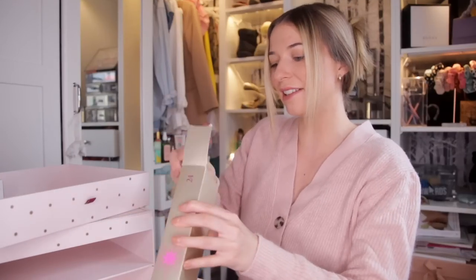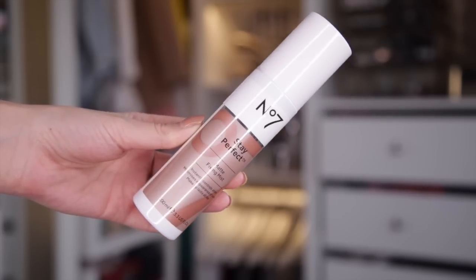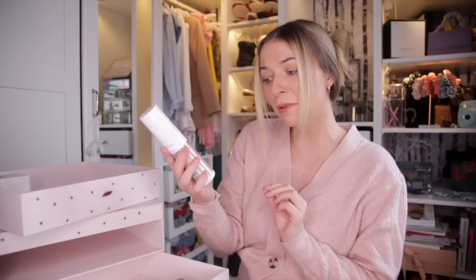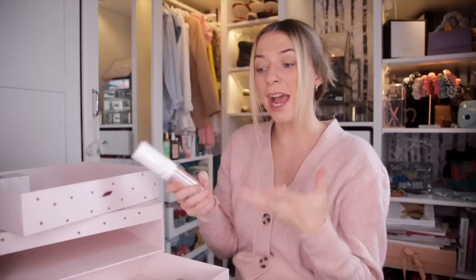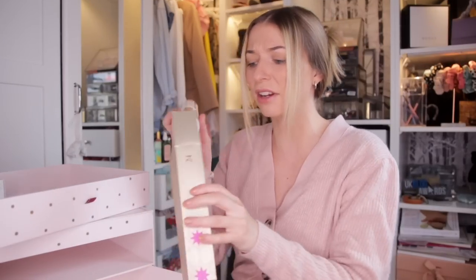Day number twenty-four — Christmas Eve. Up next, we have the Matte Fixing Mist. This instantly controls shine, minimises the appearance of pores, and makes the makeup last all day. We have had makeup in this advent calendar so it makes sense, but we haven't had a toner — we definitely needed one.